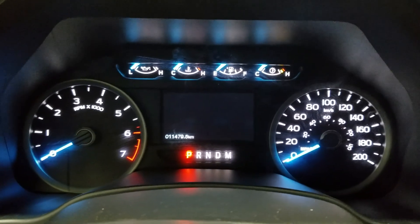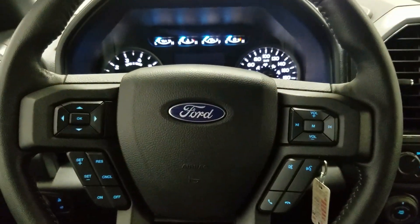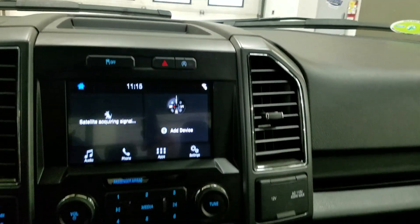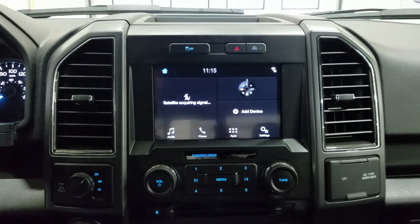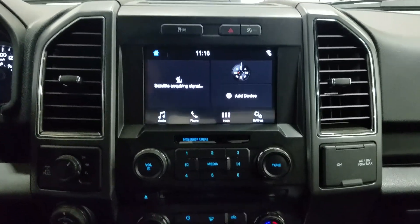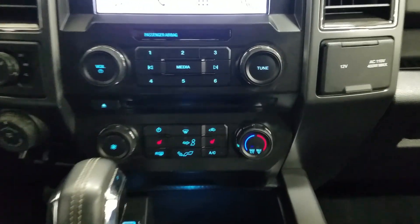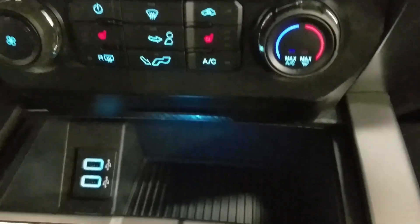You'll notice we have 11,479 kilometers on our pre-owned 2018 Ford F-150. Over at our SYNC 3 infotainment touchscreen display we have audio control, phone connectivity, and other apps including Apple CarPlay and Android Auto, as well as the display for our reverse camera. Underneath we have our SYNC controls as well as our climate control area, which includes air conditioning and heating throughout our entire cabin, as well as heated seats for both driver and passenger.